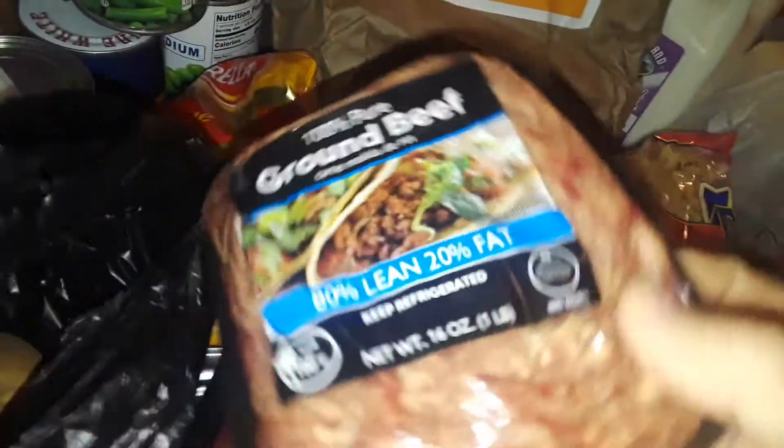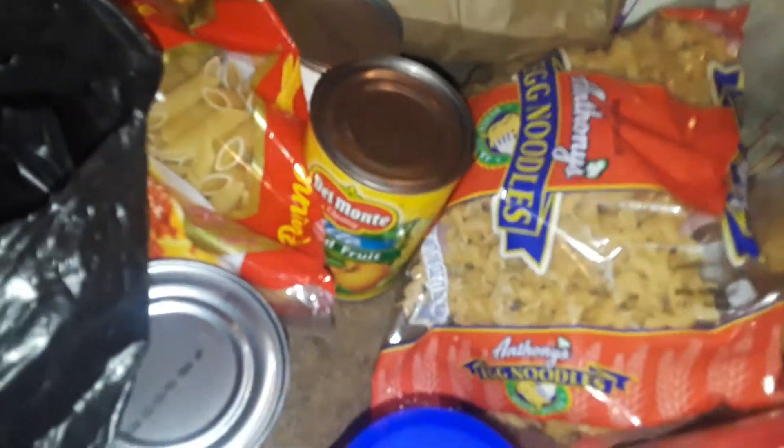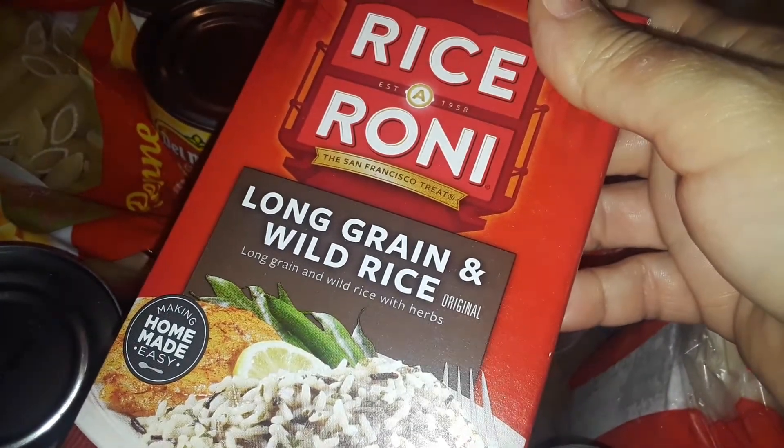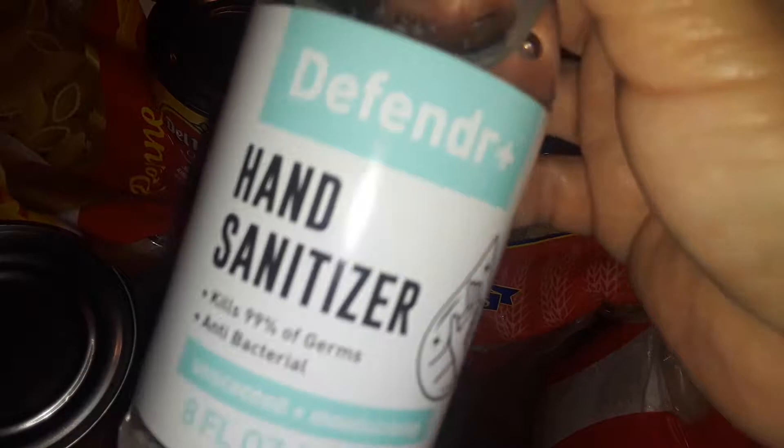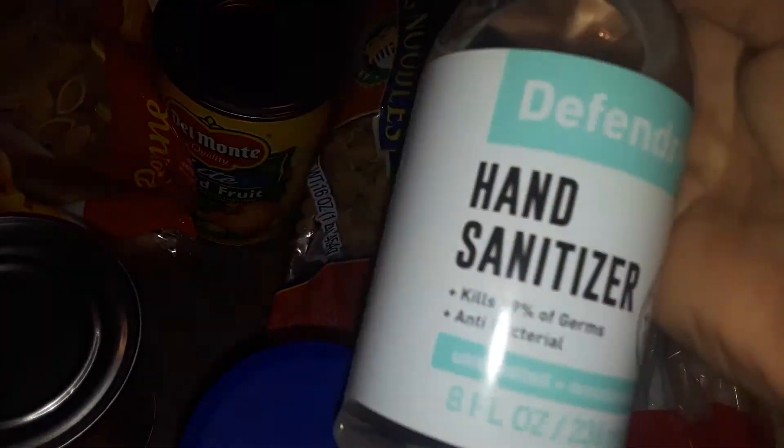I got two big things of ground beef for free — I thought it was organic but it's ground beef. They also gave me a box of long grain wild rice, Rice-A-Roni, got one of those. And I got a thing of hand sanitizer, which was cool.